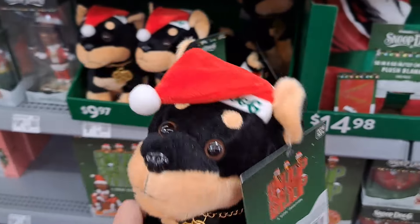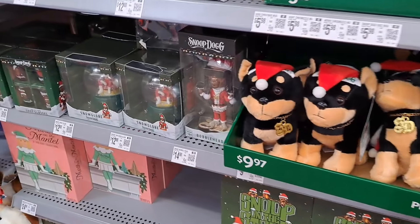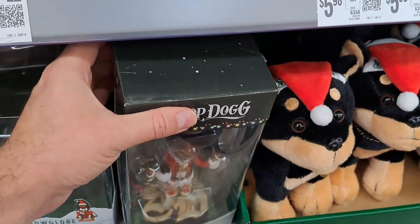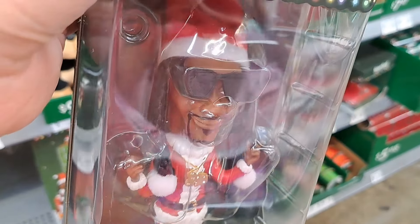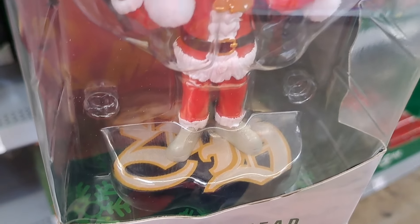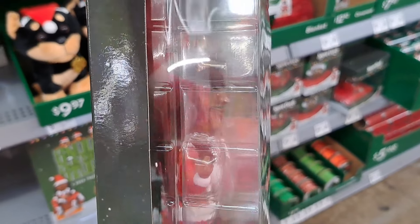Let's see what else. My second favorite — I know what it is. This bobblehead is awesome. Look at that Snoop Dog bobblehead. I love bobbleheads, so of course it's going to be at the top of my favorites.